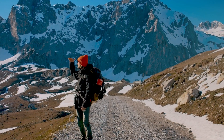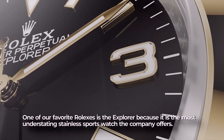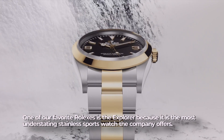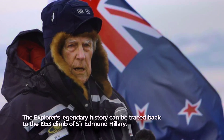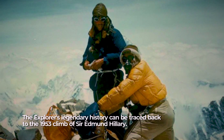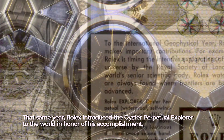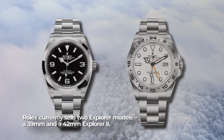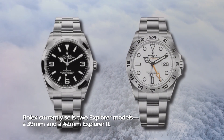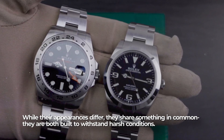For the adventurer: Rolex Explorer. One of our favorite Rolexes is the Explorer, because it is the most understated stainless sports watch the company offers. The Explorer's legendary history can be traced back to the 1953 climb of Sir Edmund Hillary — the same year Rolex introduced the Oyster Perpetual Explorer to the world in his honor. Rolex currently sells two Explorer models: a 39-millimeter and a 42-millimeter Explorer II.